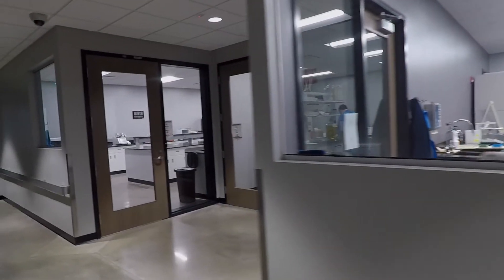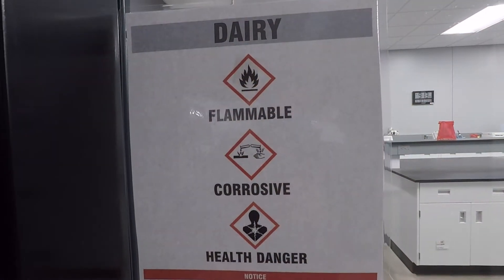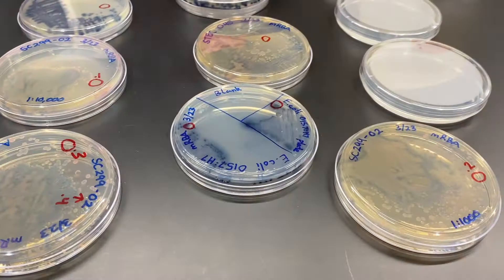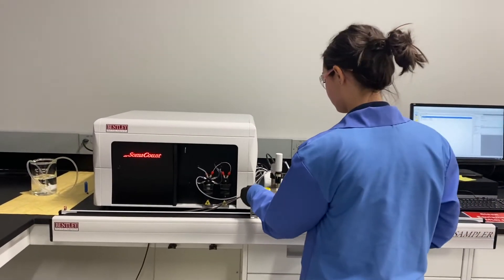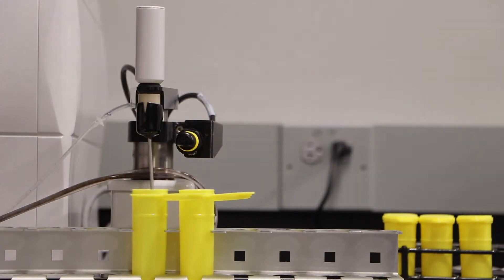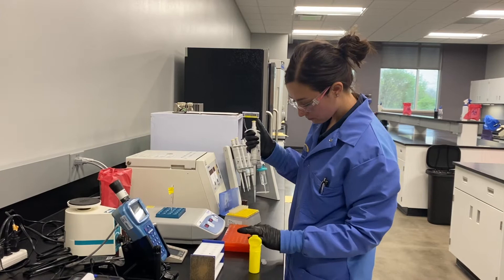The KBA microbiology lab has two testing areas: a dairy lab and a biosafety level 2 lab. We test dairy, meat, and other human foods to ensure safety and wholesomeness using a range of microbiology methods. The dairy testing area is very important for the Kansas dairy industry. Along with typical bacteriological analyses, our microbiologists perform somatic cell counts on milk samples.